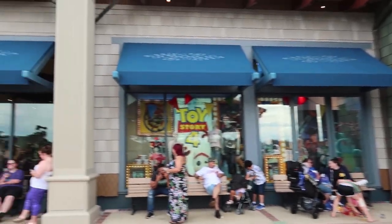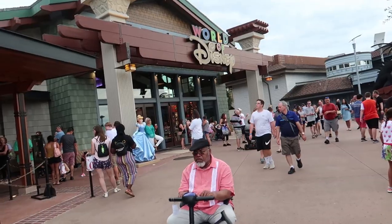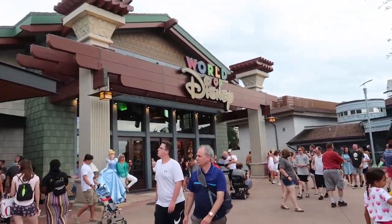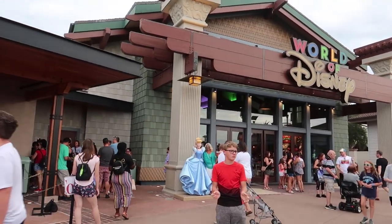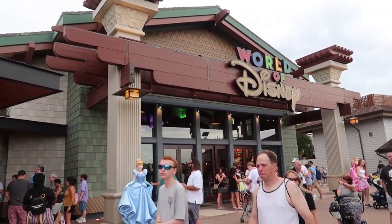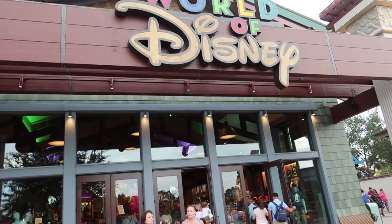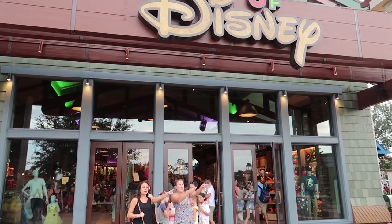A cool fact: The Pottery Chalet was actually the largest shop at the village. Then we come to the last shop at the Lake Buena Vista Shopping Village in 1976 — the Anniversary Room, which sold different types of china, silverware, and giftware.